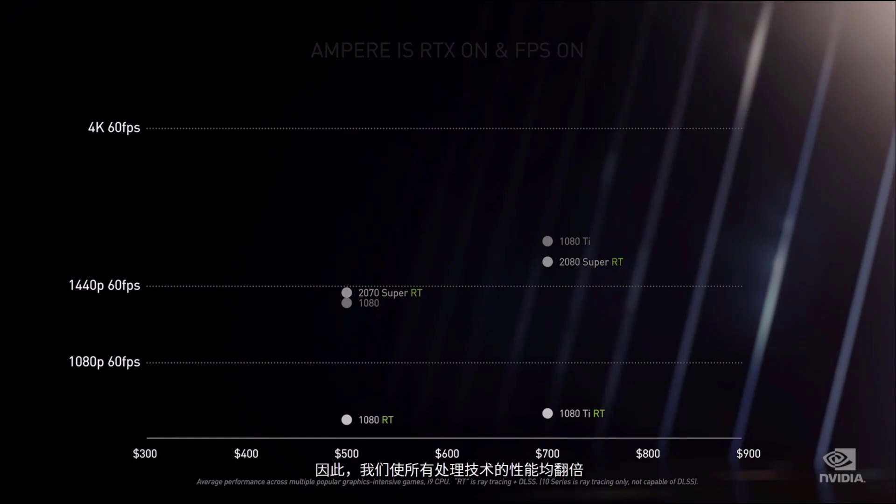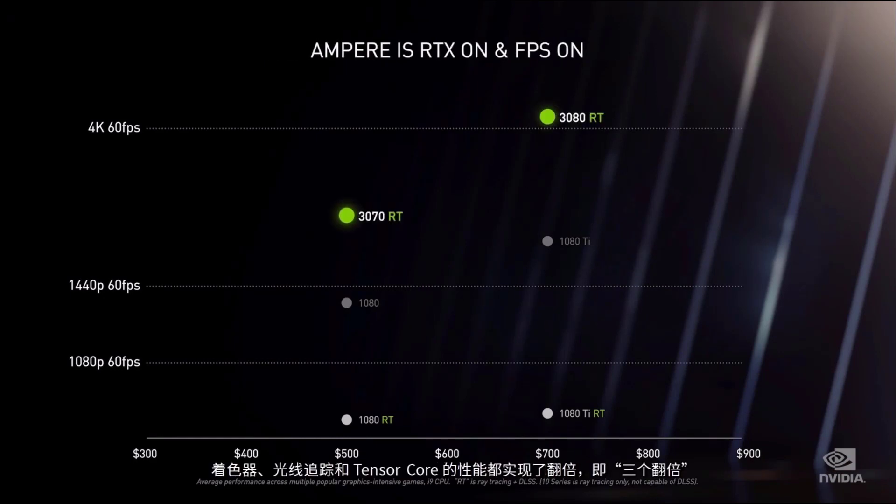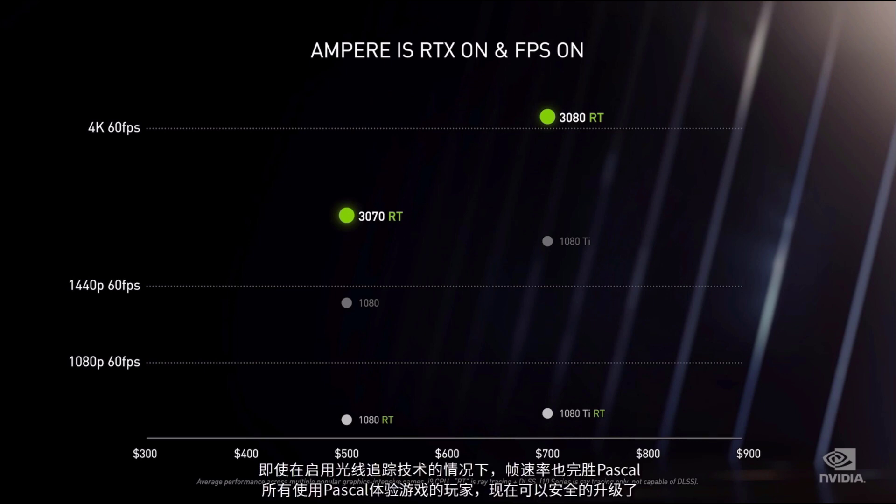But gamers want more. They want every generation to be more realistic and higher frame rate at the same time. So we doubled down on everything — twice the shader, twice the ray tracing, and twice the tensor core. The triple-double. Ampere knocks the daylights out of Pascal on ray tracing, and even with ray tracing on, crushes Pascal on frame rate. To all my Pascal gamer friends, it is safe to upgrade now.